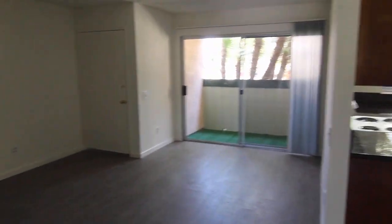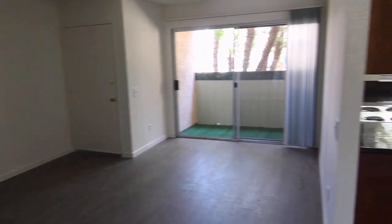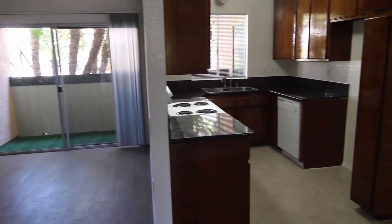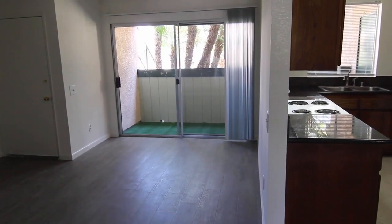If you would like to see this apartment, please fill out a viewing request form on our website. Include your name, phone number, and email. We hope you love it.